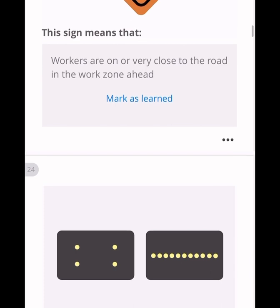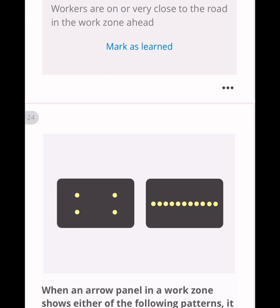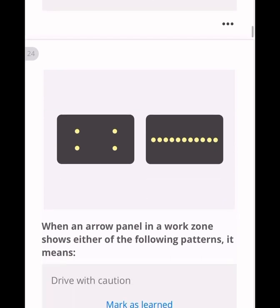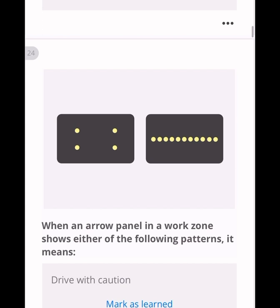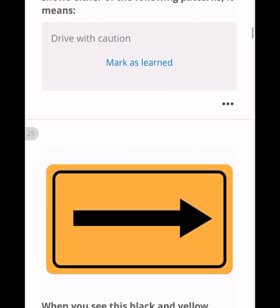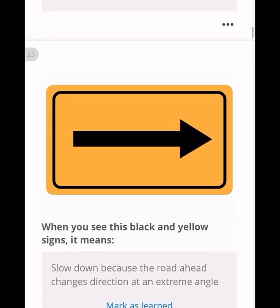When you see an arrow panel in a work zone, it shows either a dotted or straight-line pattern. You have to slow down and drive cautiously in that area — this is not a broken light or anything like that, so drive with caution. When you see a rectangular black arrow on a yellow plate, it means the road ahead changes direction at an extreme angle — slow down.